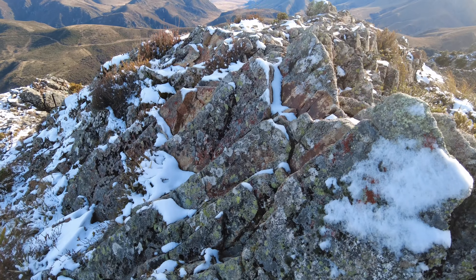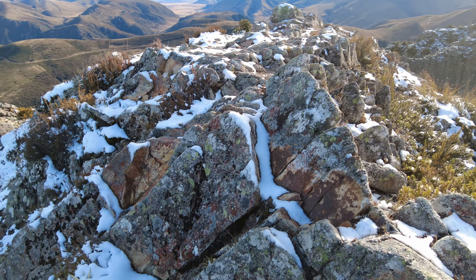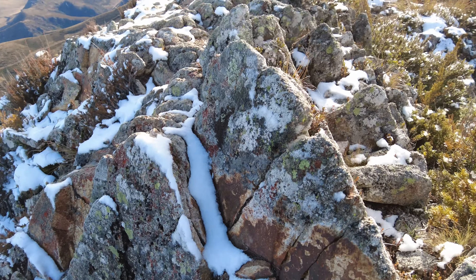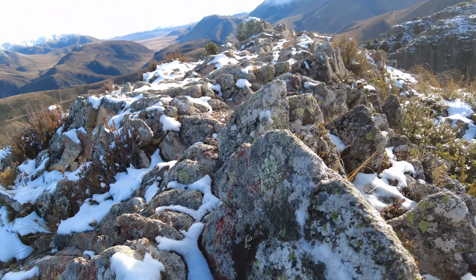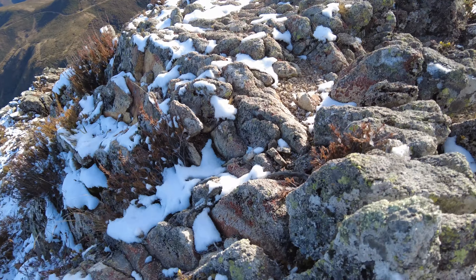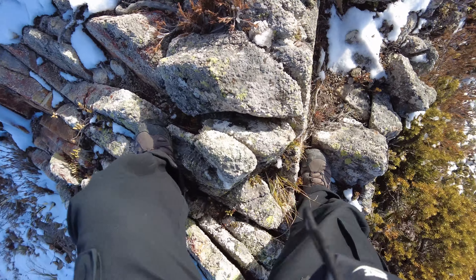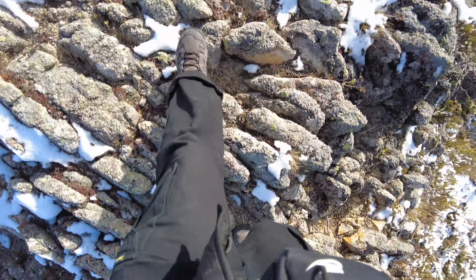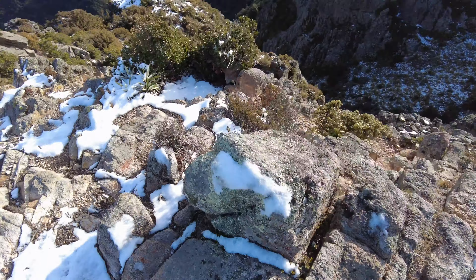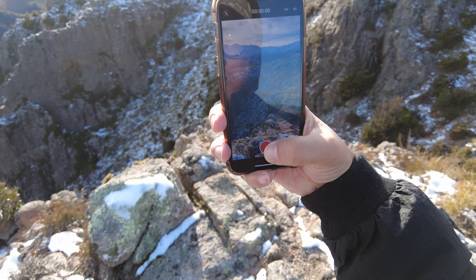Wearing the appropriate footwear and shoes is very important. I'm being very careful — I don't want to slip and fall down that hill. Look at that drop there, it is crazy. Once you go down there, you're not going to find a way back up.